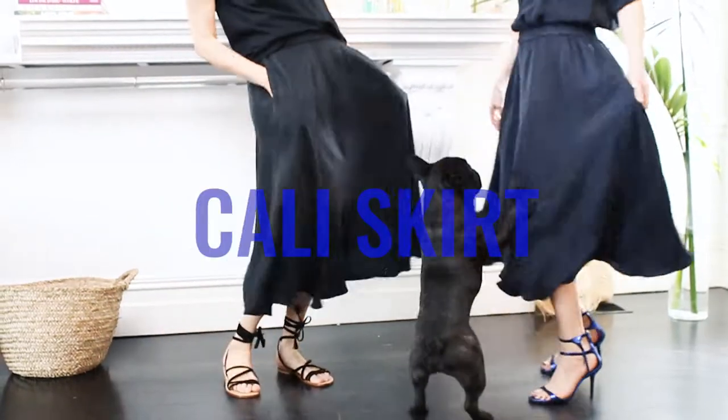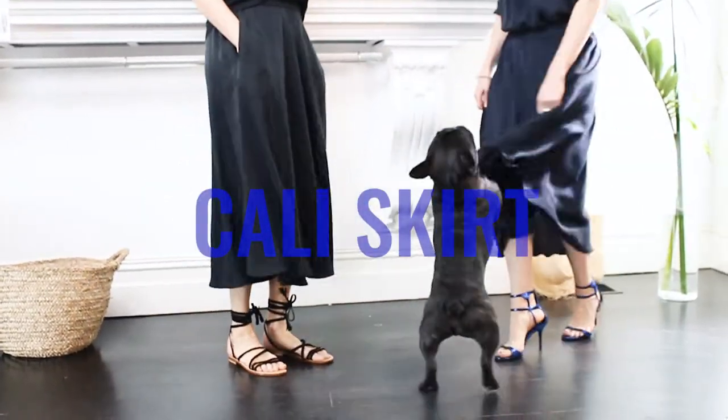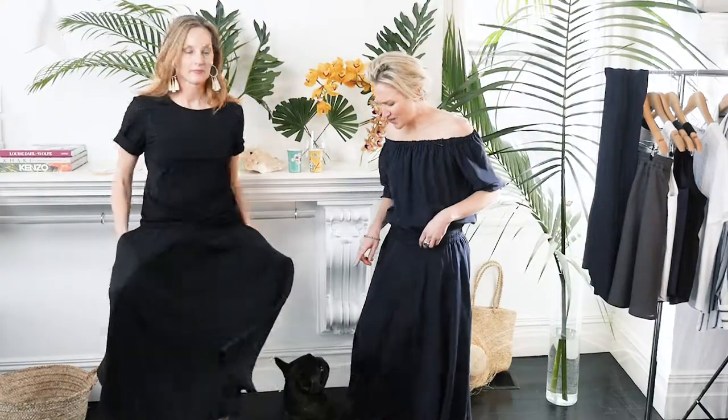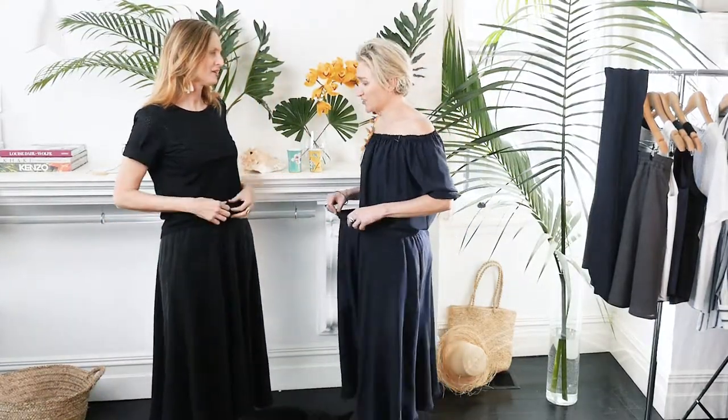This is our Kali skirt. Oh yes it is. Alpha loves it. Made in cupro. Got the pockets. Elastic waist. What more could you want? Not much.